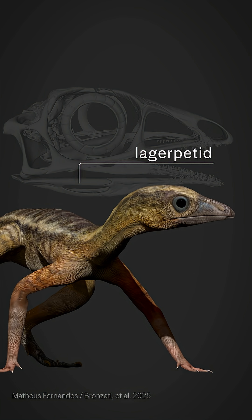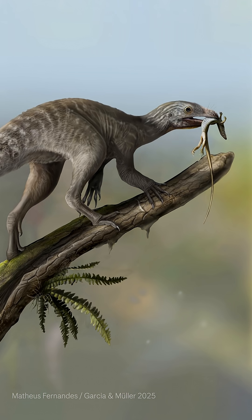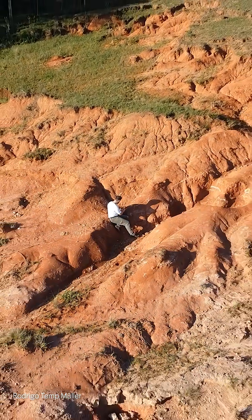We found out that they are a group called Lagopetids. Lagopetids are small, probably tree-dwelling animals. The Lagopetid used in this research was found in the south of Brazil, from rocks that are approximately 230 million years old.